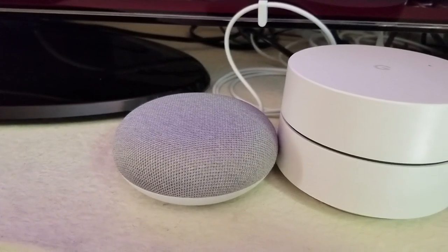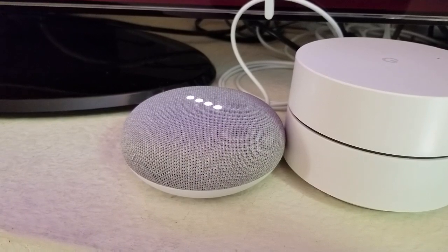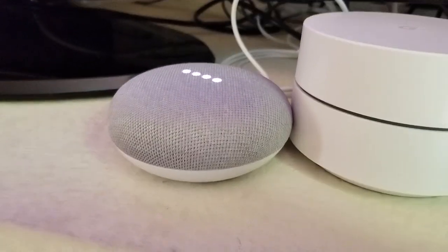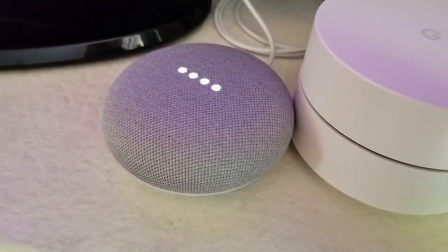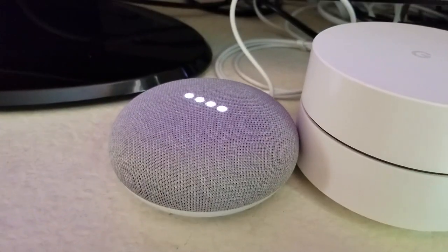So you can see when I say that word, it wakes up — OK Google — and the lights on the top are indicating that it's listening to me. It might say something back to me because it's hearing what I'm saying now.